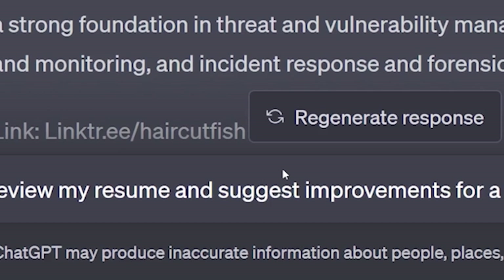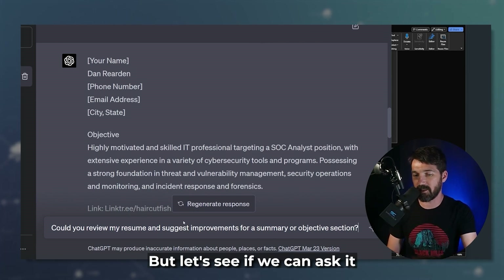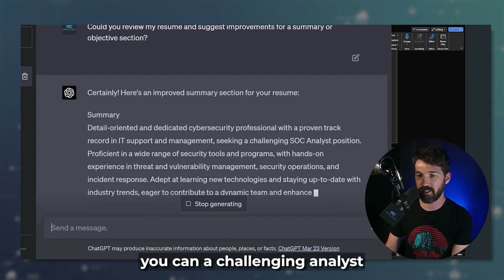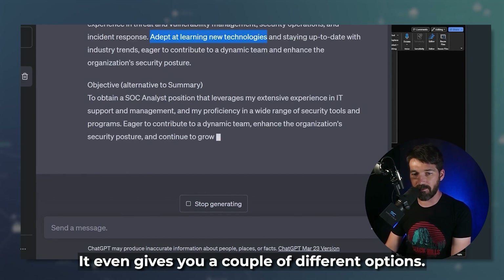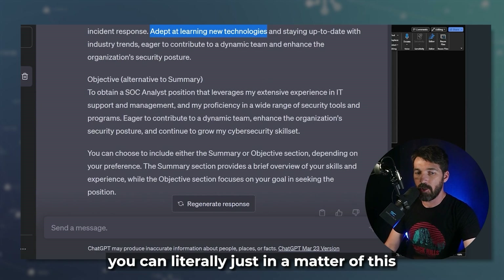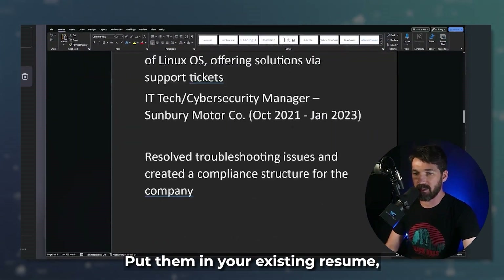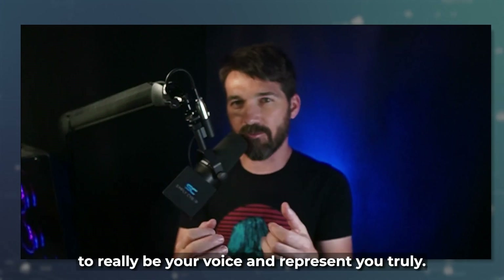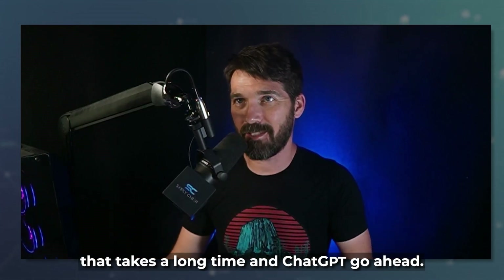Let's ask it: 'Could you review my resume and suggest improvements for a summary or objective?' This is real time, not even edited. It outputs: 'Detail-oriented, dedicated cyber pro with a proven track record in IT support, seeking a challenging SOC analyst position, proficient in a wide range. Adept at learning new technologies.' It even gives you a couple of different options — that's a really powerful choice. Instead of spending time racking your brain trying to wordsmith this, in 15-20 seconds you can take these two things, copy-paste them into your resume, and then read and adjust them. It's way easier to take existing text and modify it to truly be your voice.